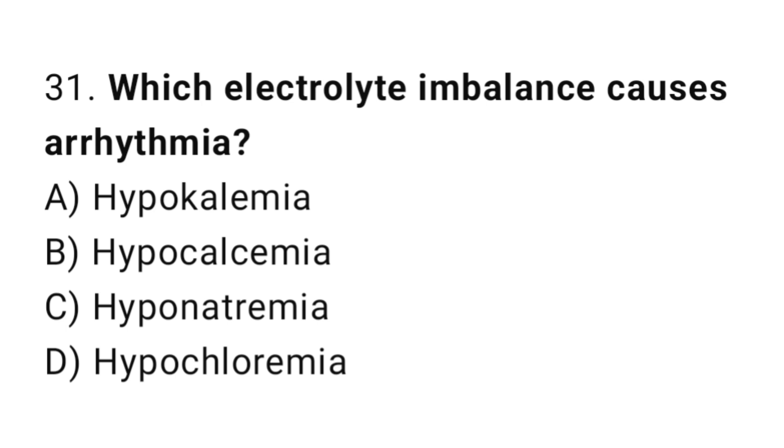Q31: Which electrolyte imbalance causes arrhythmia? The right answer is A, hypokalemia.